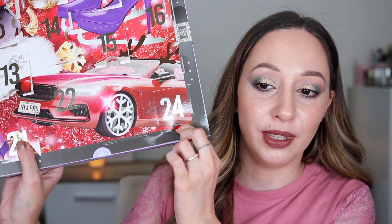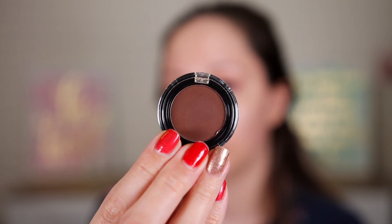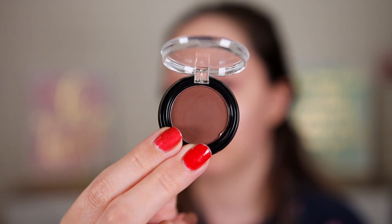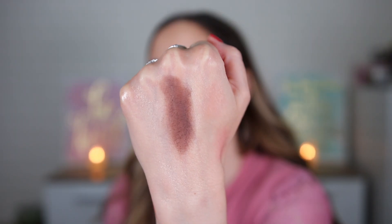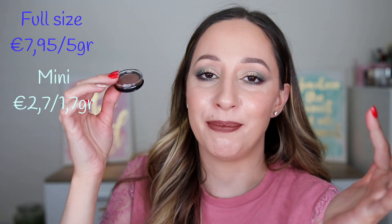Day twenty-four is a single eyeshadow in the shade Reindeer Coats — a beautiful chocolatey brown matte shade with very nice pigmentation and opacity. Something I don't like is that none of the single eyeshadows say NYX Cosmetics on the packaging, meaning they were specifically made for the advent calendar, which feels a bit cheapish. I'm very disappointed with this advent calendar — all the products are minis, and if you bought last year's calendar you likely already have everything because it's essentially the same. I'm giving it two stars.